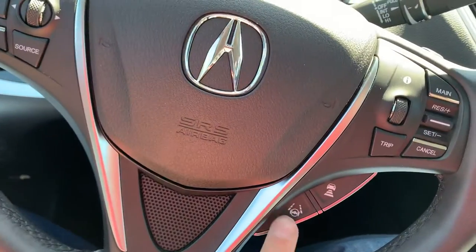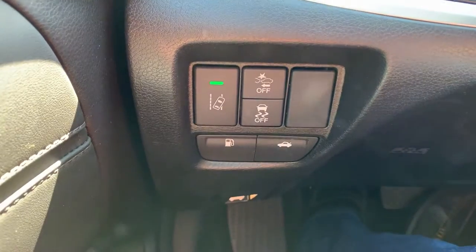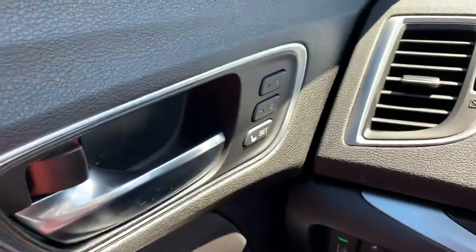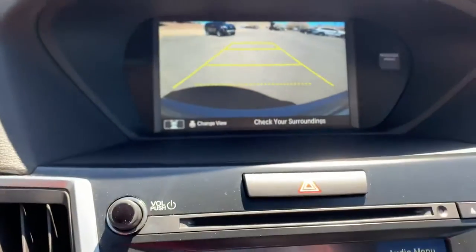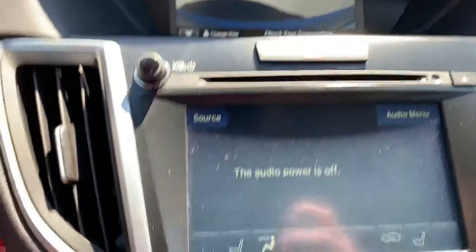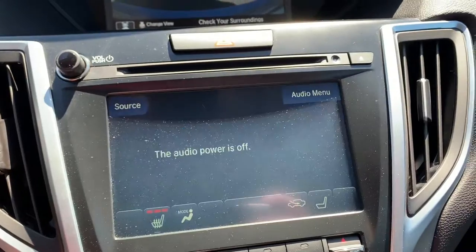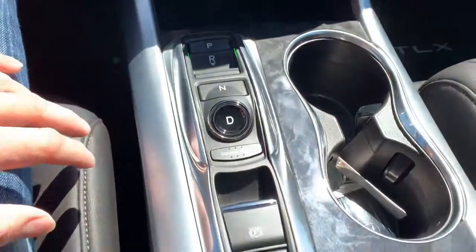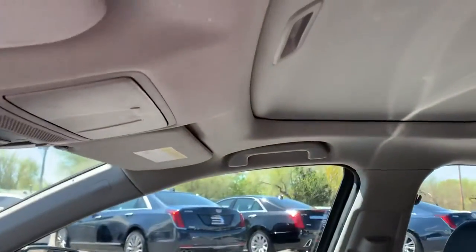It's got the steer assist, the adaptive cruise, the crash prevention, power memory seats, backup camera, heated seats, all your USBs, and the sunroof.